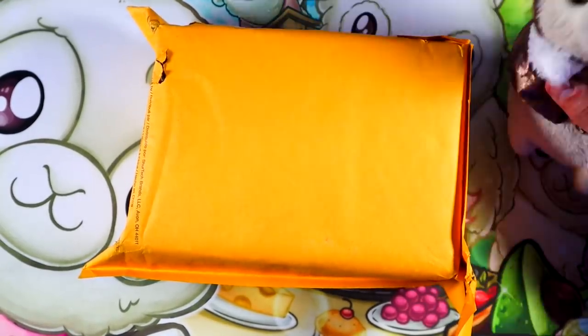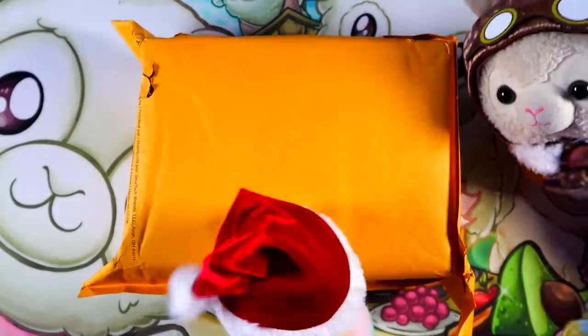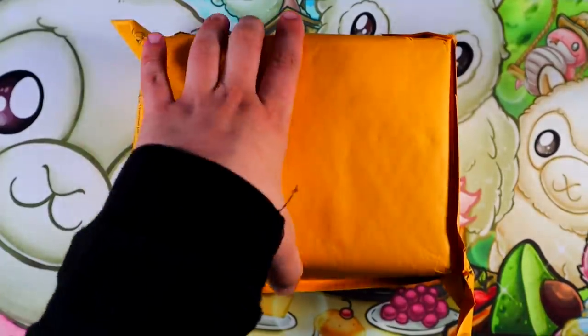Let's crack this baby open — I'm as interested as you are. But first I gotta bust the package. Alright, let's rip this open and see what is in here.